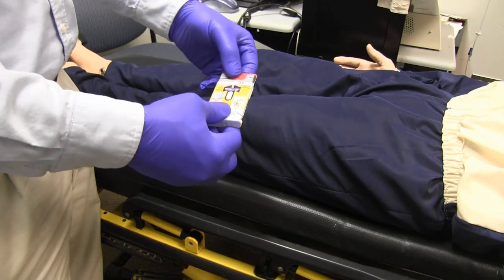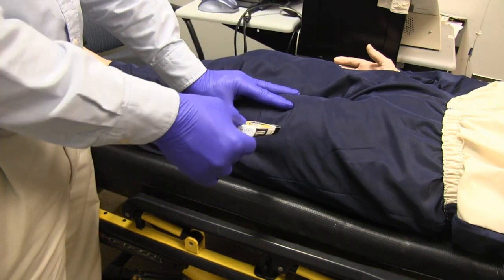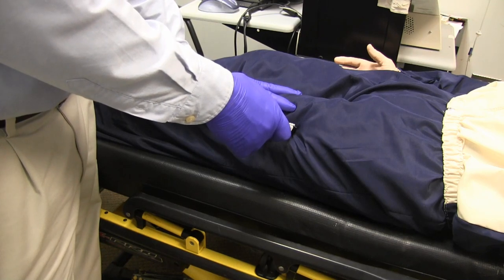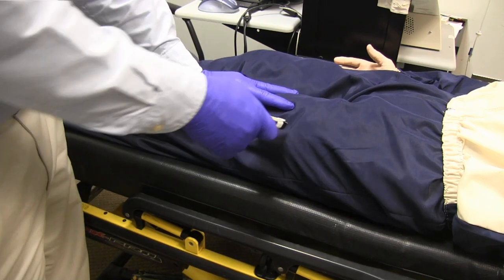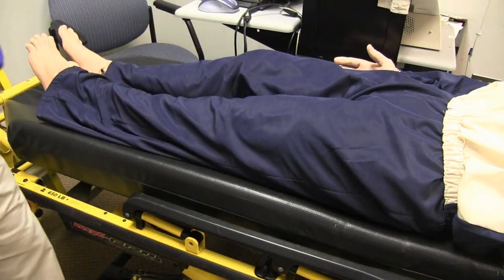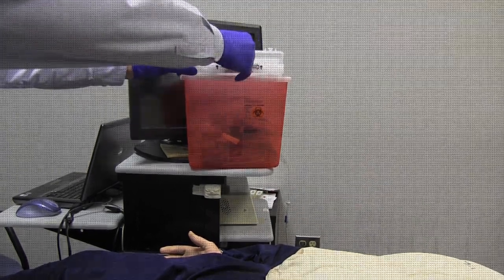The red pull tab is the needle end of the device — be sure it is facing the patient and not your hand. The needle is self-sheathing; however, it is best to dispose of it as you would any other sharp.